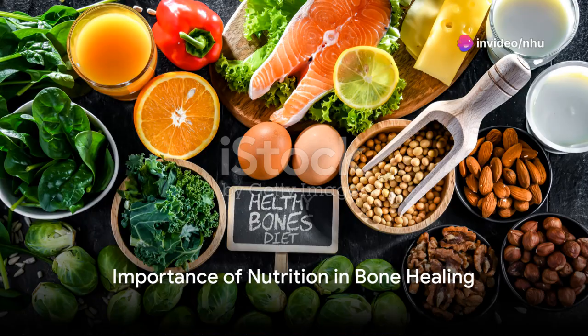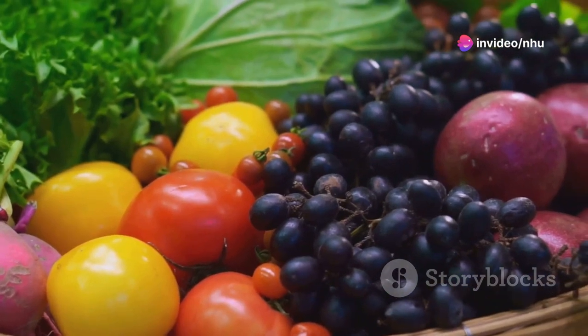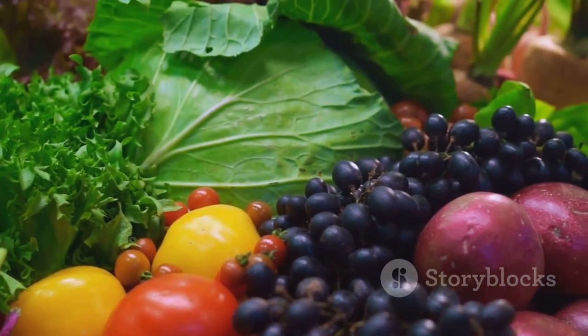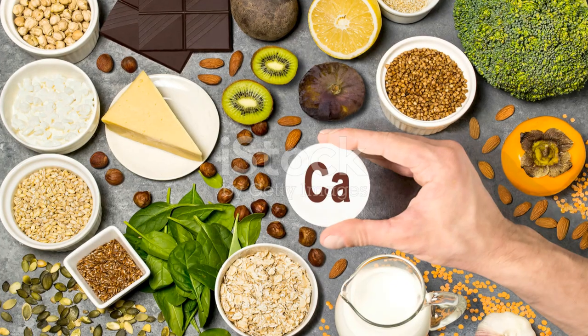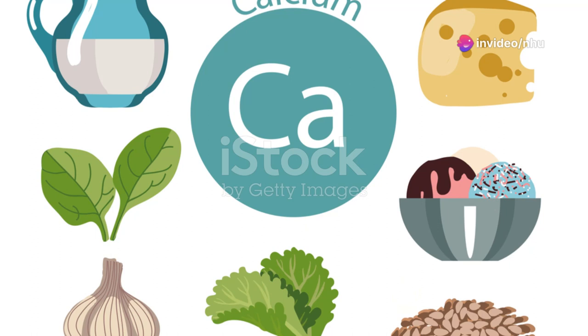Every year, millions of people face the challenge of healing broken bones. Did you know that the foods you eat can significantly influence the speed and quality of your bone healing? Understanding which nutrients aid in bone repair can make a substantial difference in recovery.